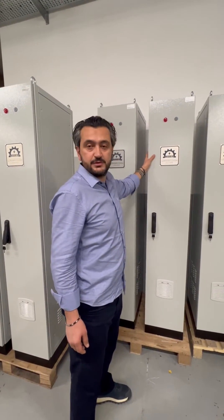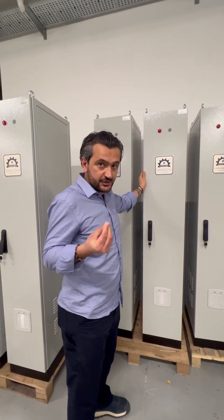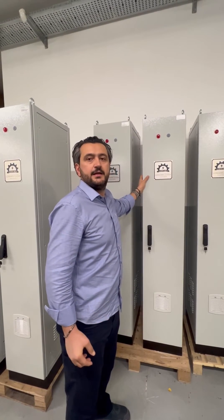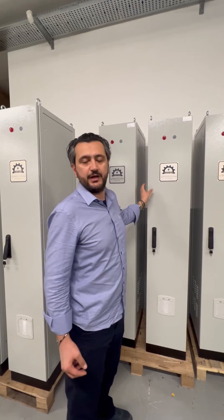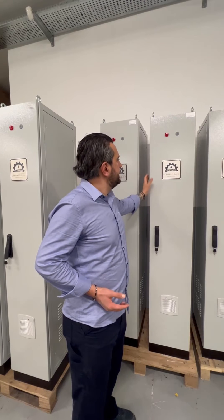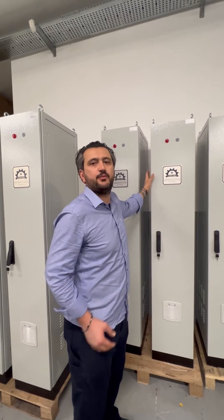Why do we produce this cabinet? Because in hospitals, DC leakage is the dangerous kind that can create problems. So with this solution, all outputs go to the electronic machines during surgery in hospitals. It has energy protected from DC leakage.